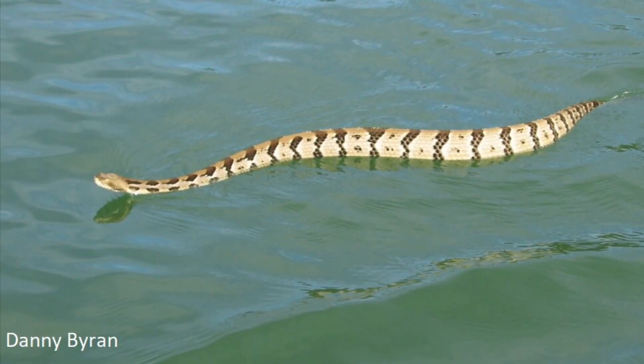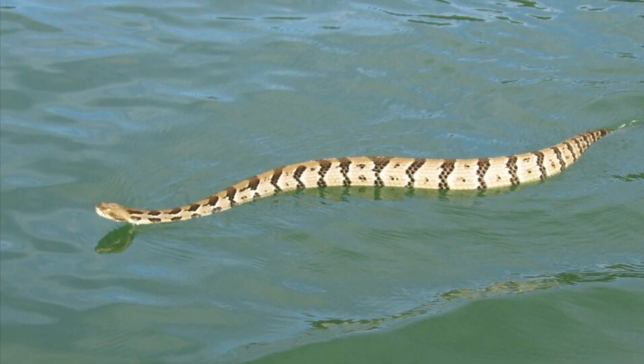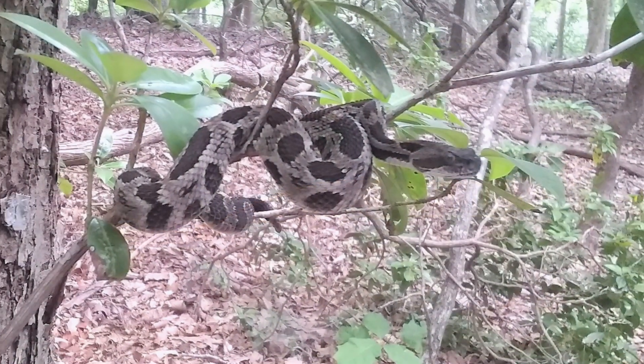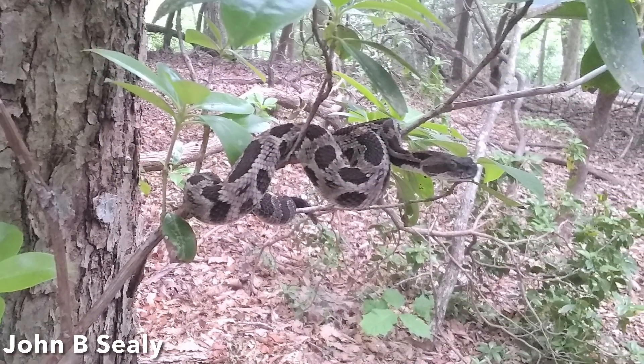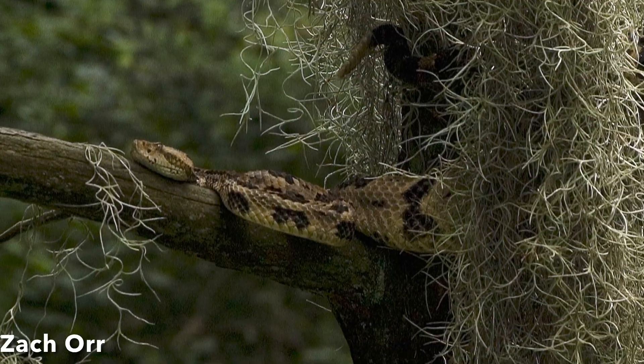Timber rattlesnakes are adept swimmers. Flooded forests, streams, rivers, lakes, and marshes do not impede their movements. They also exhibit climbing and arboreal behavior. Most of the records of arboreal behavior have been at heights of less than 16 feet.